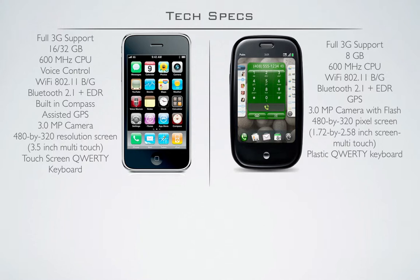And then lastly, QWERTY keyboards. Both have full support for QWERTY keyboards. The iPhone's got an on-screen keyboard which can be used in portrait or landscape, and the Palm only has a plastic keyboard which is small and can only be used in portrait. So again, I still think the Palm loses here.